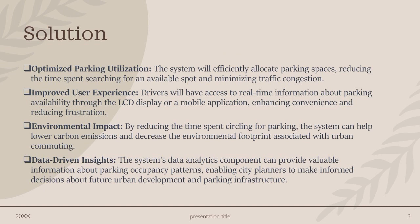The system will efficiently locate parking spaces, reducing the time spent searching for an available spot and minimizing traffic congestion. Drivers will have access to real-time information about parking availability through an LCD display or a mobile application, enhancing convenience.